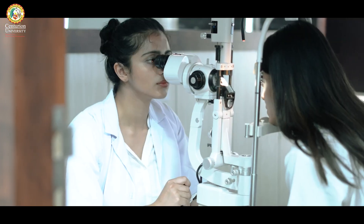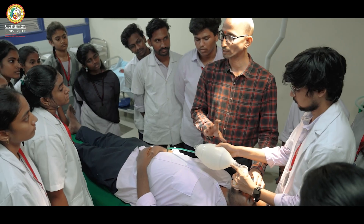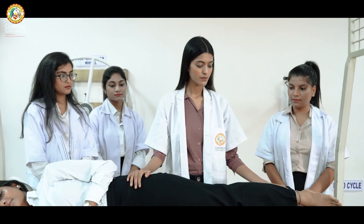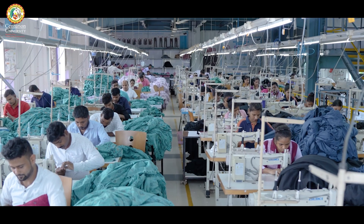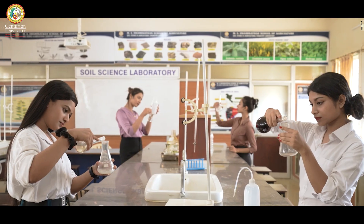Centurion University has developed 150-plus skill courses of two to four credits, which are offered to all university students as an elective in each semester. Through hands-on skilling, students are given an option of specializing in the domain of their interest in their final year of study.